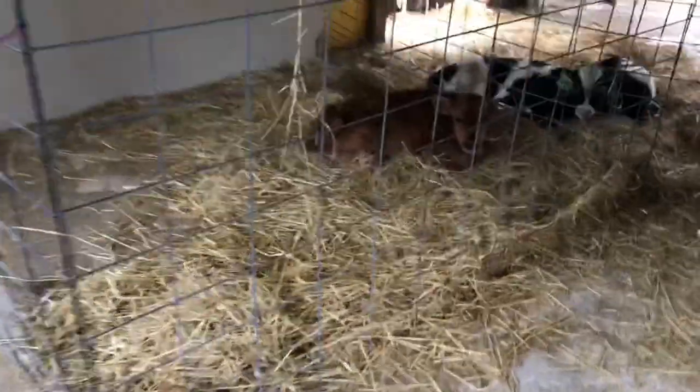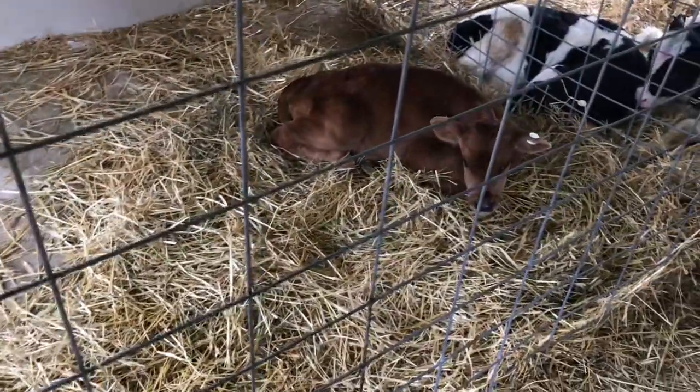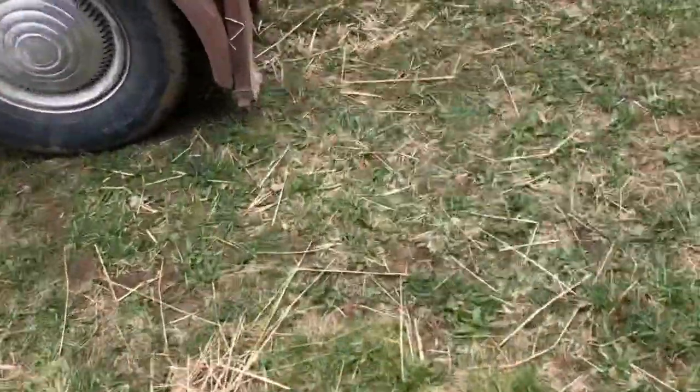I think I'm going to put the new calf in with the other one. They're both Jerseys and about the same size — this one's a little older, maybe a week old. So let's get in there and get a good look at him. Sorry about the wind out here.